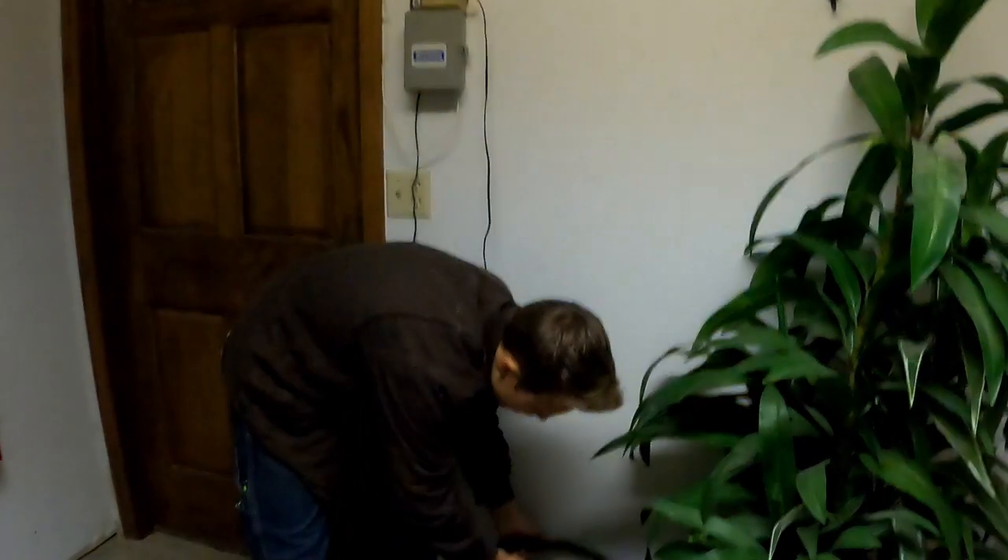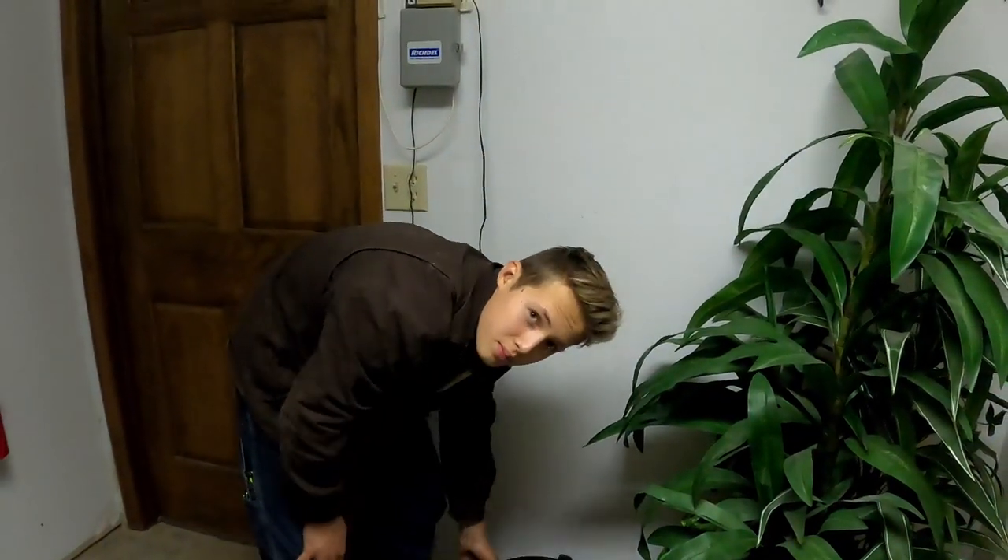So anyway, I hope that you enjoyed the video and talk to you later. Anything to add, Simeon? Nope. Just gotta clean up our tools and carry this beast out.